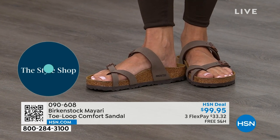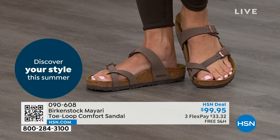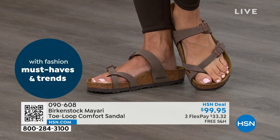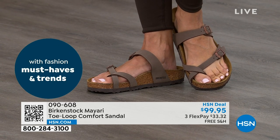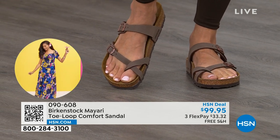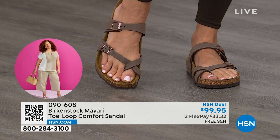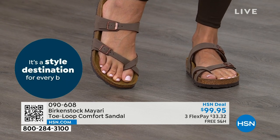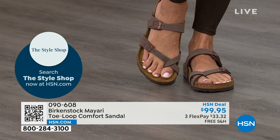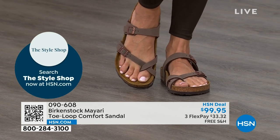That's why those who wear Birkenstock, that's all they want to wear. They'll kick them off at the end of the day and put them right back on the next day. If you like the Mayari style and you're looking for a new color, this is the way to go. This one does go between the toes, so if you don't like things between your toes, we've got other styles. The Madrid is coming up. The Arizona is coming up. We have other non-between-the-toe styles.